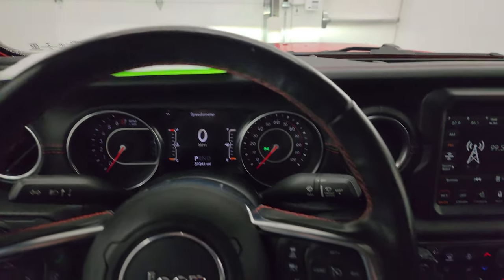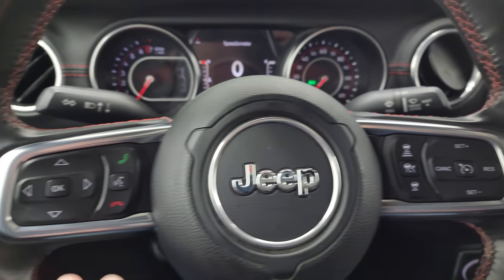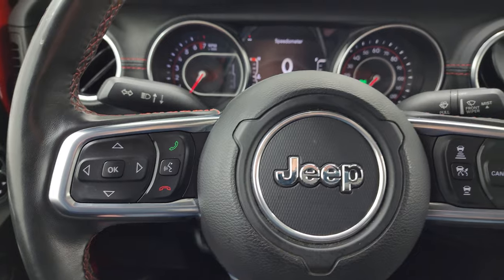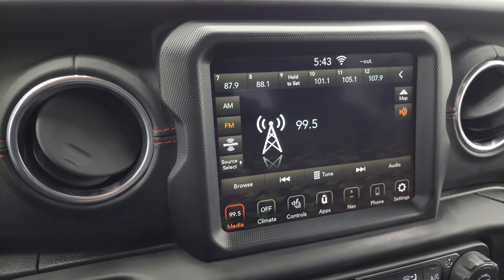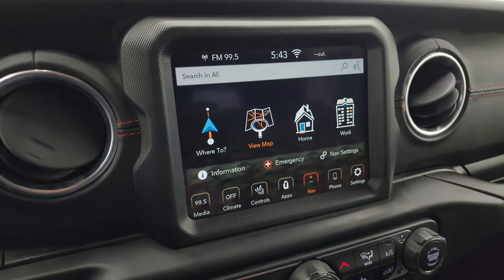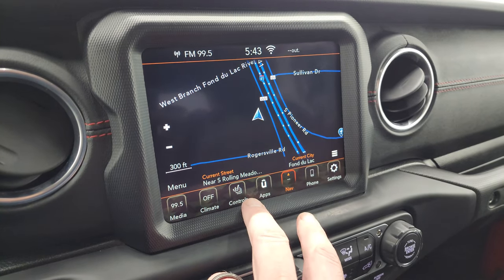It comes with the heated leather-wrapped steering wheel. You get cruise control and adaptive cruise control on the right, Bluetooth and information center controls on the left, and audio controls on the back of the steering wheel. This one has the 8.4-inch Uconnect radio — you get AM, FM, and Sirius XM radio capabilities. It also has the factory navigation system.